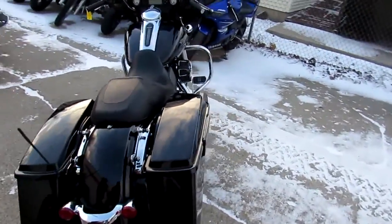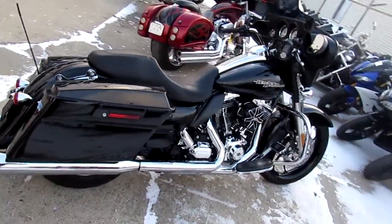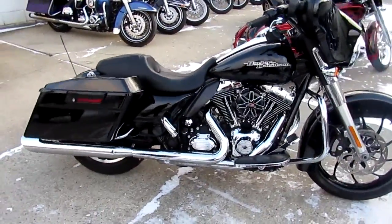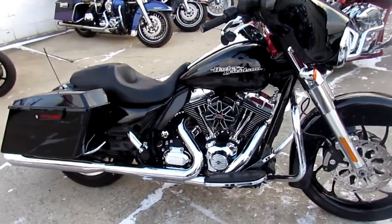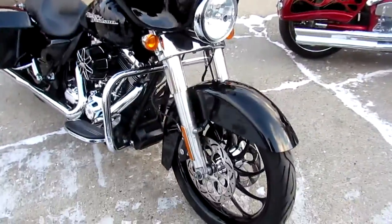It's a 2012 used Harley Street Glide for sale with a 21-inch black front tire. This Street Glide is a must-see. The custom 21-inch front wheel, Screaming Eagle air intake, Vance & Hines exhaust, and tons and tons of chrome.